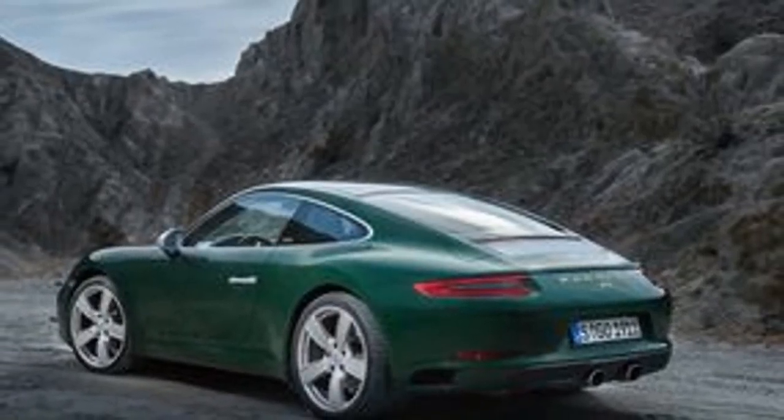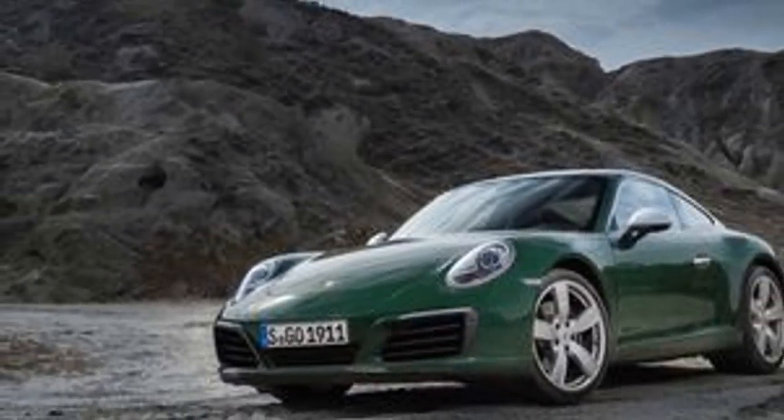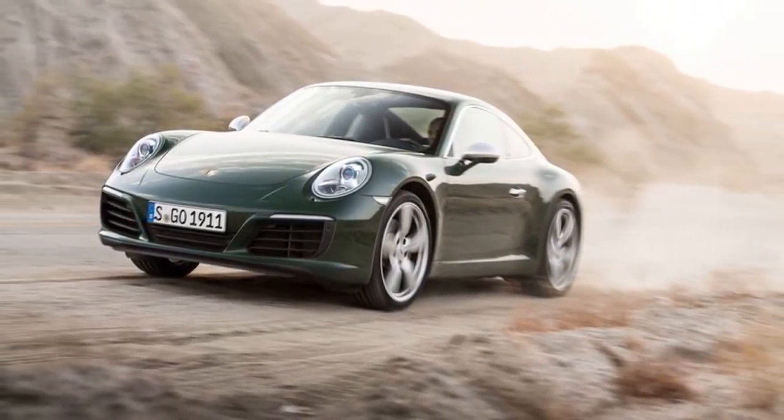Customers also can't order the fabric houndstooth pepita seat inserts, the exclusive 1,000,000th badges, the gold-colored accents, or the gauge faces rendered in green ink designed to replicate those of the early cars. The rest of the spec is available.